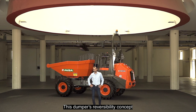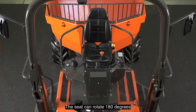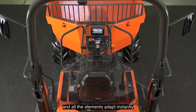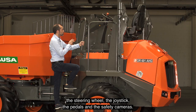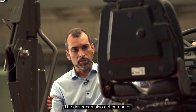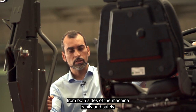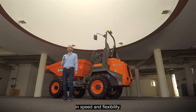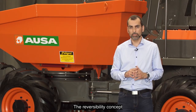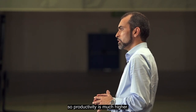This dumper's reversibility concept is unquestionably the best on the market. The seat can rotate 180 degrees and all the elements adapt instantly to the new driver's position: the steering wheel, the joystick, the pedals and the safety camera. The driver can also get on and off from both sides of the machine easily and safely. This means a noticeable increase in speed and flexibility. The reversibility concept makes the operation much faster and safer than conventional dumpers, so the productivity is much higher.